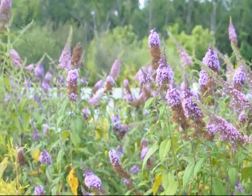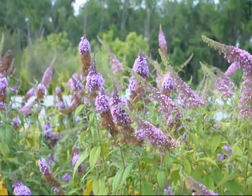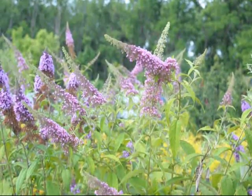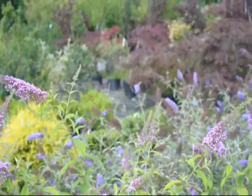The butterfly bush is a very easy to grow bush. It comes back every year. It likes to be trimmed hard in the winter — we usually trim them down to about eighteen inches and they come right back. And over there you can see one of the other butterflies in here.